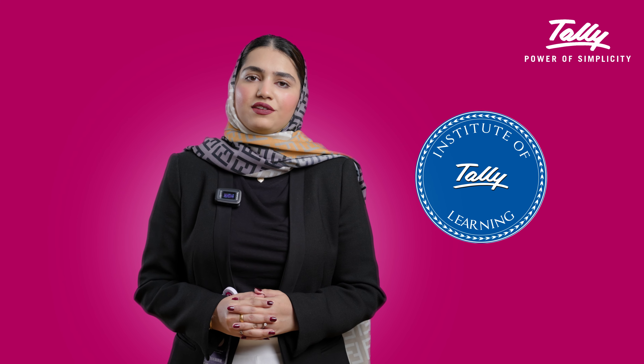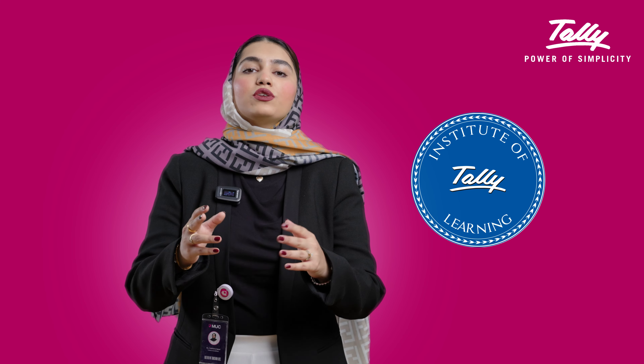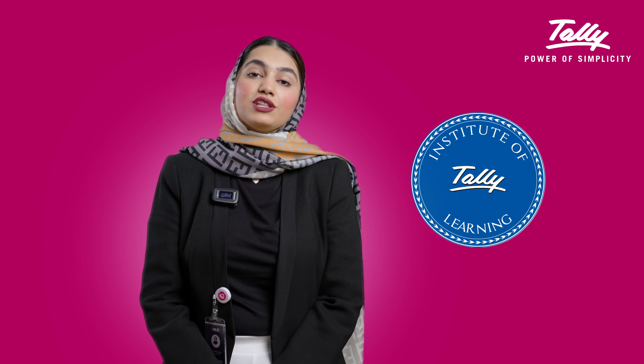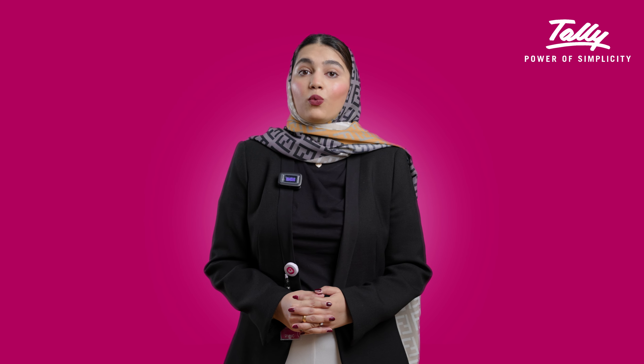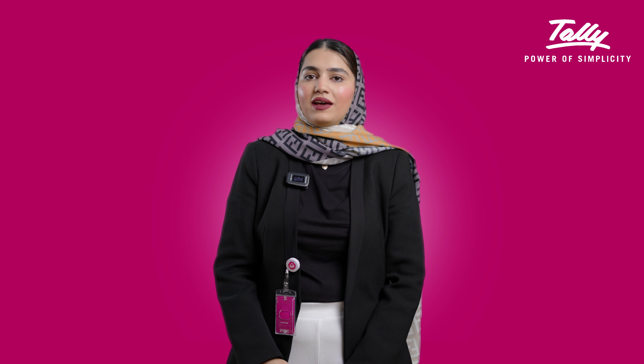Plus, earning your International Tally Certificate from the Official Tally Centre adds significant value to your resume, giving you a competitive edge in the job market. This certificate will increase your employability, opening up opportunities in key roles in the accounting and finance domain.